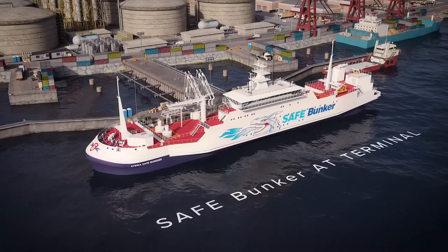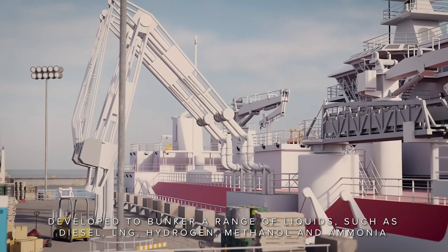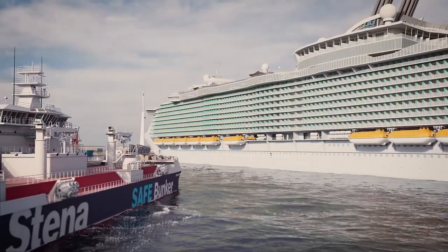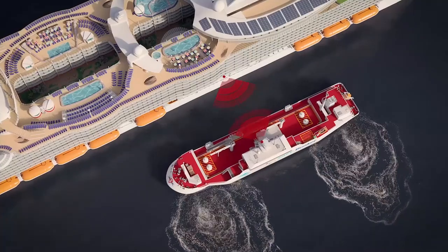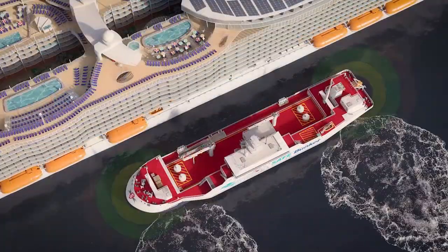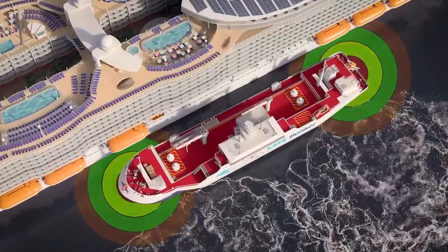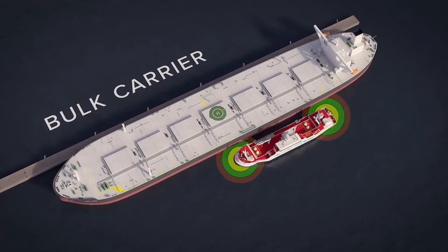SafeBunker provides a safer solution when bunkering vessels. Using leading communication technology, safety systems are securely linked between vessels before operations start. Intelligent safety monitoring and virtual mooring systems provide constant extra assurances during the whole operation. This technology allows the SafeBunker vessel to moor against any large vessel.